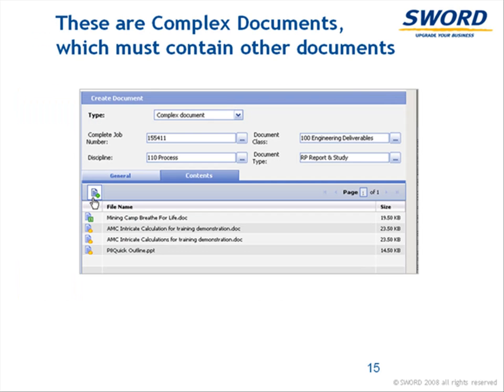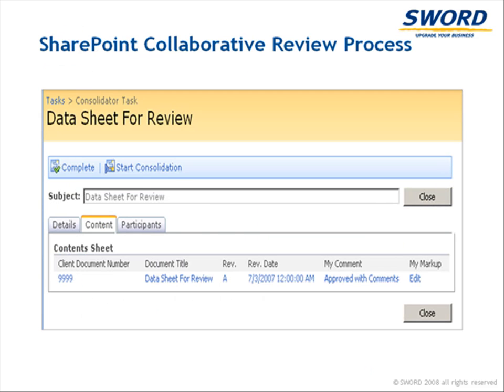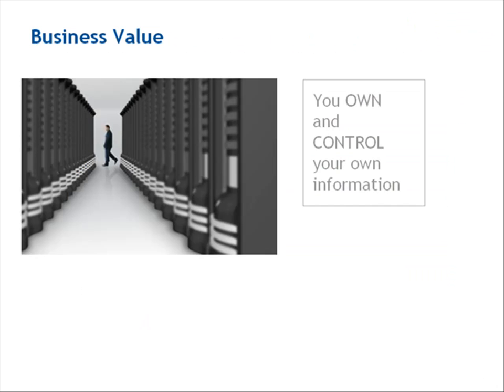With Fusion, you can build, track and maintain packages of documents, like RFPs, bid packages and especially transmittals. You can publish them to a collaborative site in SharePoint for external parties to access and review, enforcing a repeatable process and eliminating the problems with email and FTP sites while keeping all information under your internal control.